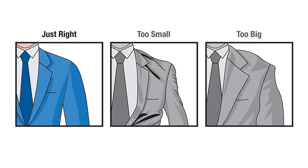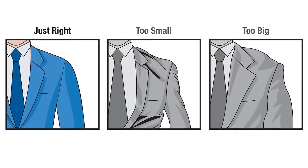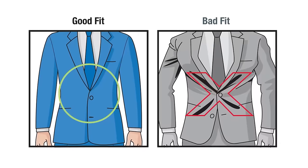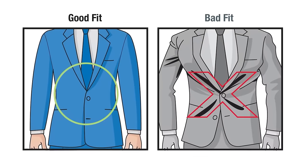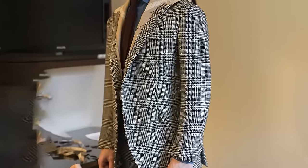When buying the jacket, focus first on the shoulders — does it fit well there? You don't want to get the shoulders adjusted; that's like heart surgery and will cost a lot of money. Buy a jacket that fits you well in the shoulders. Then look at the chest and torso. If you can fit two fists in there, that's way too much room — size down. They can bring it in a bit in the torso, but more than two inches will cause proportions to look off.